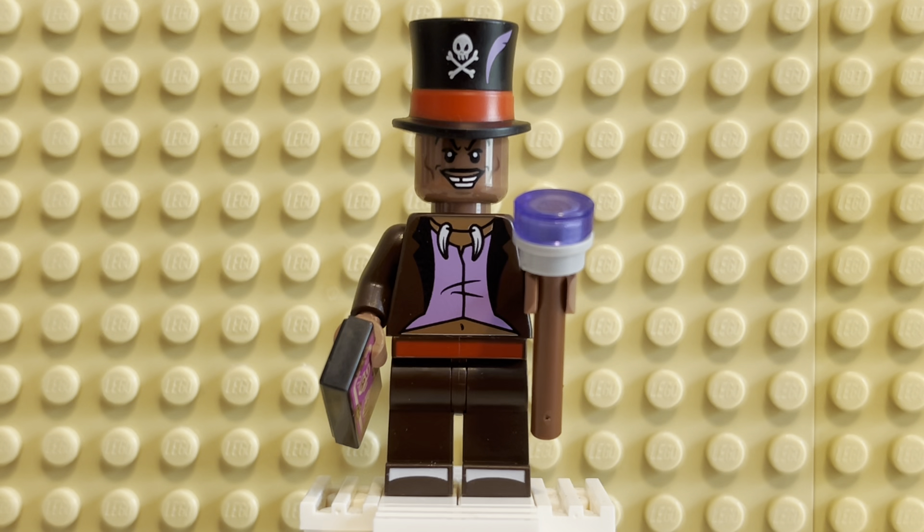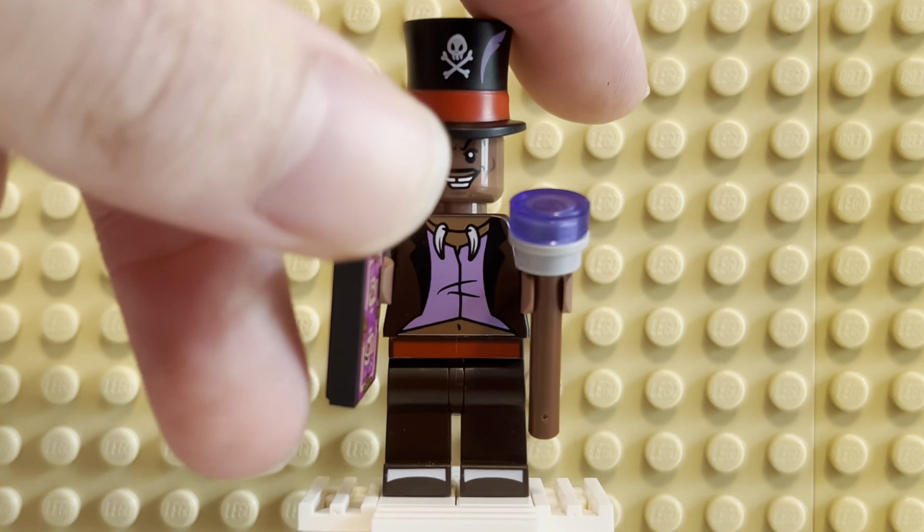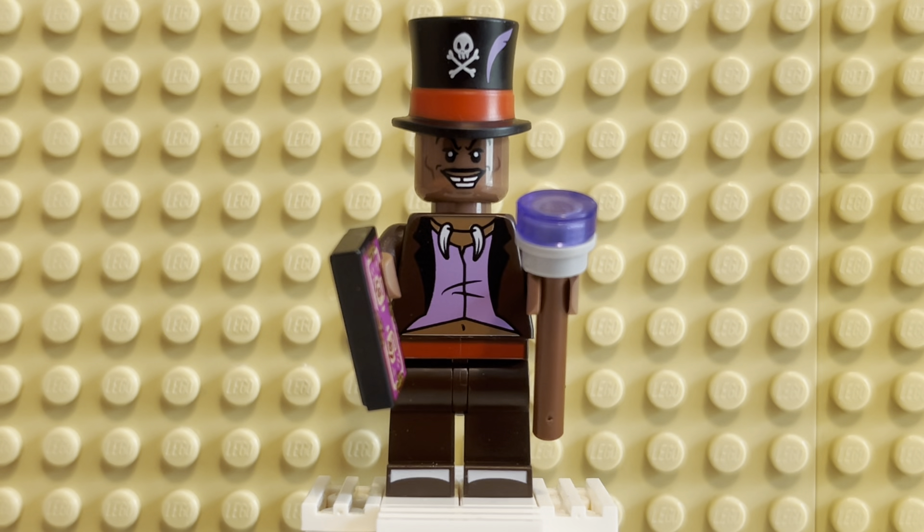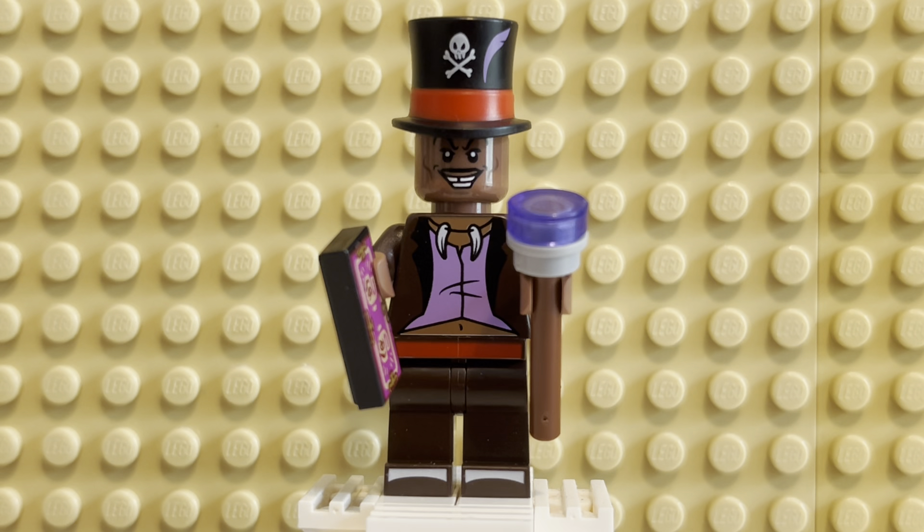Dr. Facilier is so cool. It's such a great figure. I'm so happy to have him. He's gonna look awesome terrorizing the stand. Big fan of him. He's so cool — I wish he would have returned. I understand why he's not, but it would have been cool. That's Dr. Facilier. He's kind of a simple figure, kind of warrants a simple video. I love the card — it's like the coolest thing that comes with him, in my opinion. Other than the hat — I think the hat is probably the second coolest piece.